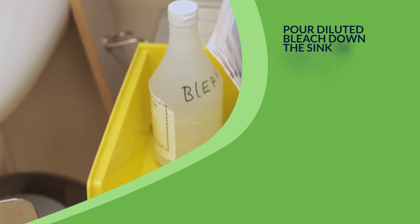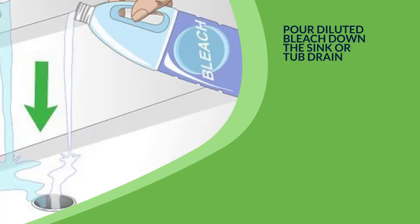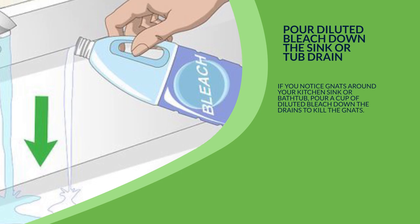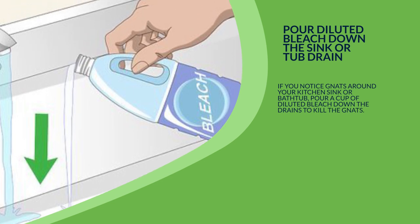3. Pour diluted bleach down the sink or tub drain. If you notice gnats around your kitchen sink or bathtub, pour a cup of diluted bleach down the drains to kill the gnats.